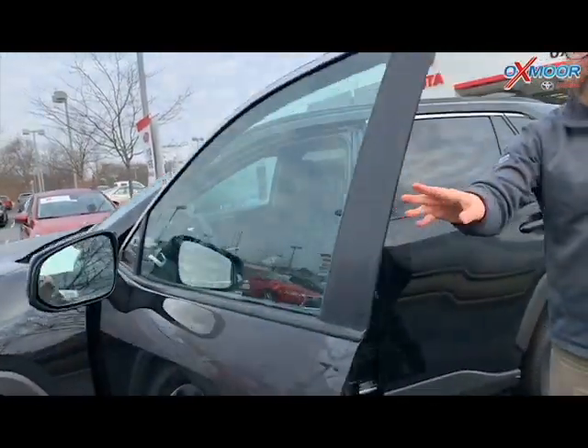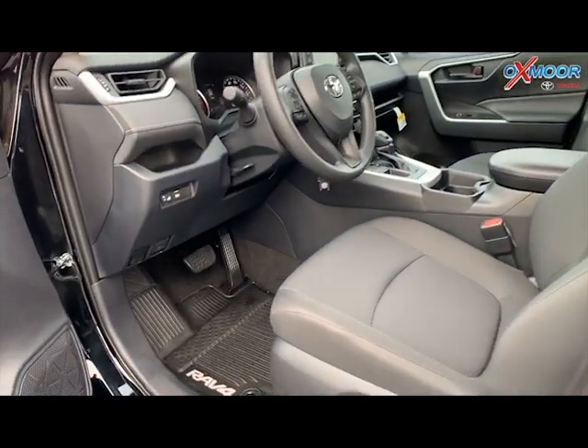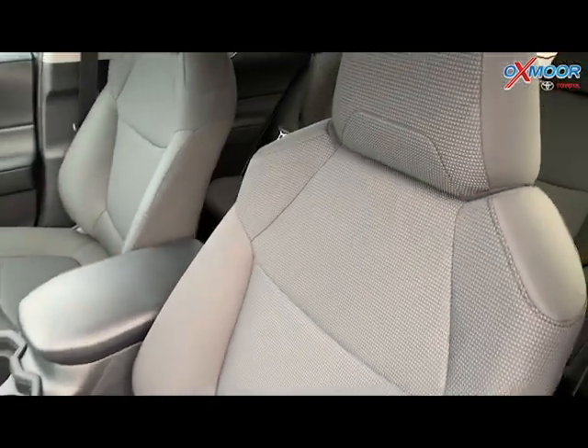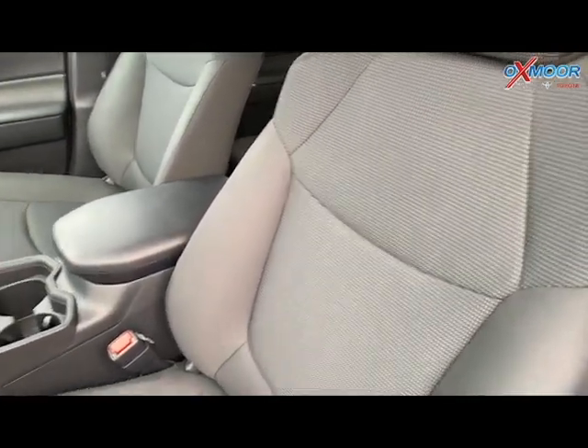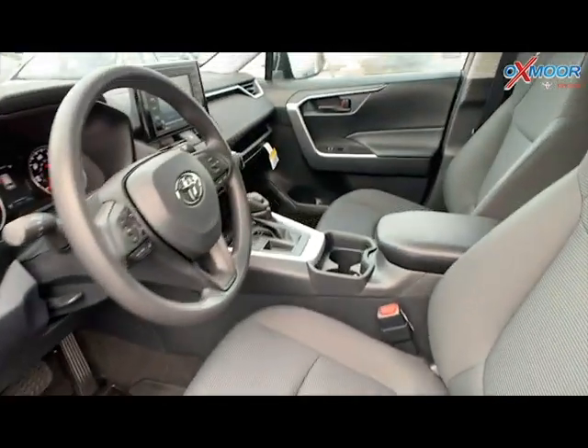One of the things they really made a focus when they redesigned these was the comfort of the seats, especially the driver and the passenger. The driver's seat here is arguably much more comfortable than previous models — it's a great seat to ride in. I've driven these for hours delivering them down the highway, and it's just a great ride.